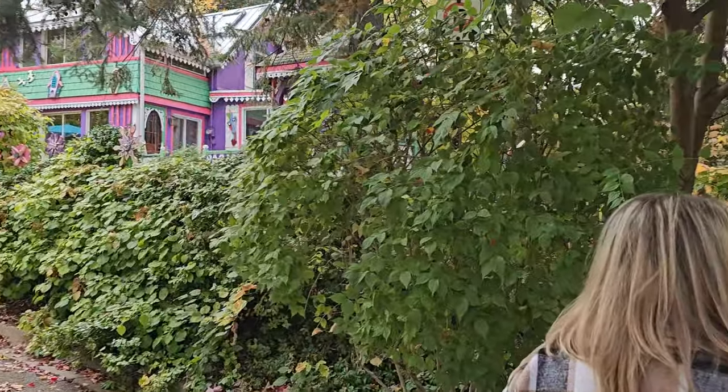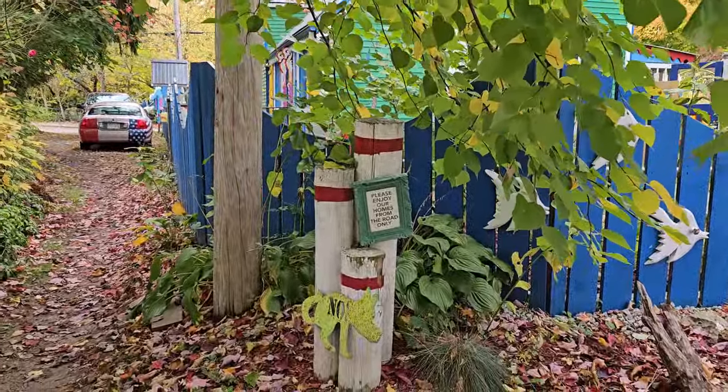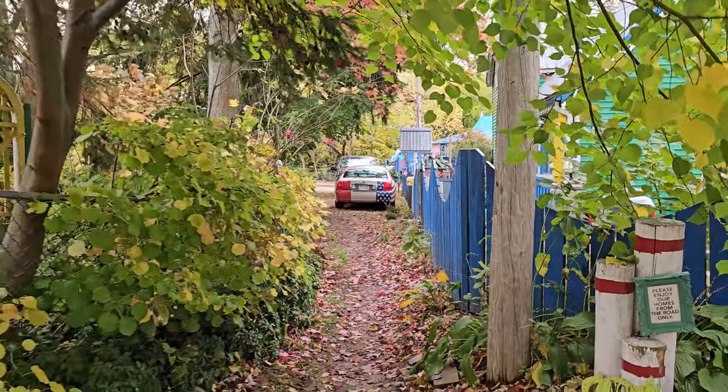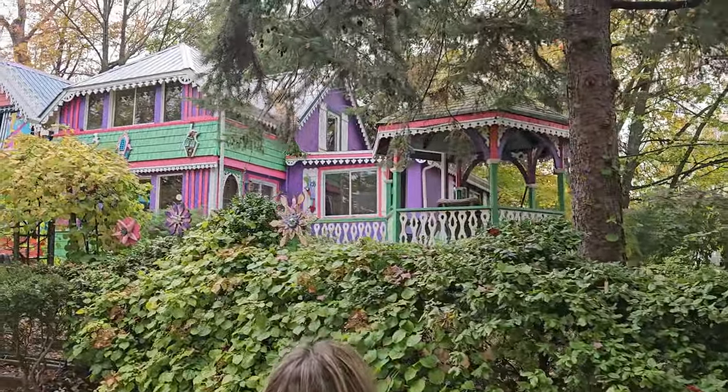It says 'please enjoy our homes from the road only and no pooping,' so please don't poop on their lawn. Look at that car down there — you can see it with the American flag. Look at this place, he's got a matching gazebo.